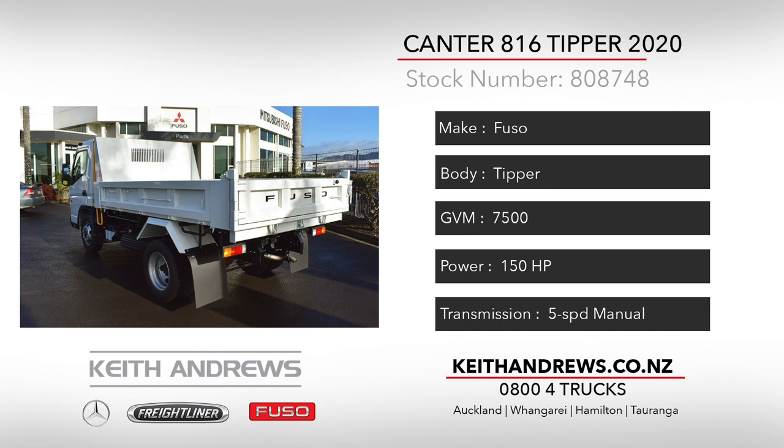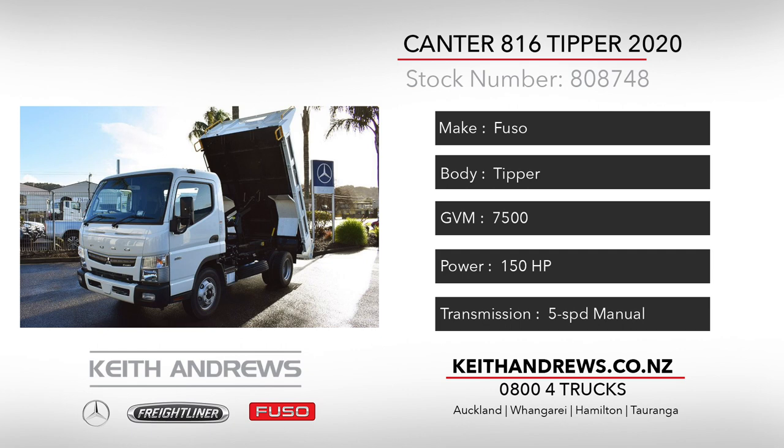The Cantor is a proven performer in all manner of civil works, and this example with its factory fitted body, two-way tailgate and load anchor points raises the bar to the next level.